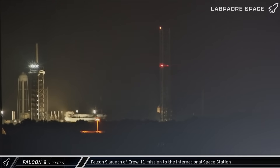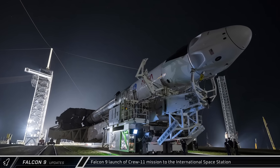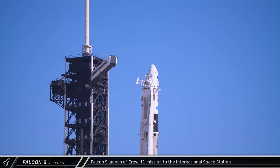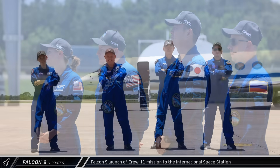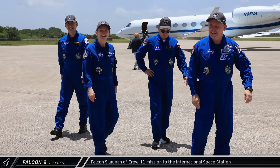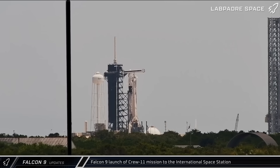On Sunday, Booster 1094 was rolled out to the pad and raised to vertical at Historic Launch Complex 39A as SpaceX prepared for the launch of NASA's Crew 11 mission. The next morning, NASA astronauts Zena Cardman and Mike Fincke, JAXA's Kimiya Yui, and Roscosmos' Oleg Platonov arrived at the Cape from Houston as launch preparations moved towards their final phase. Preparations continued on Tuesday with the pre-launch static fire of Booster 1094, proving the flight-proven rocket was ready to go.